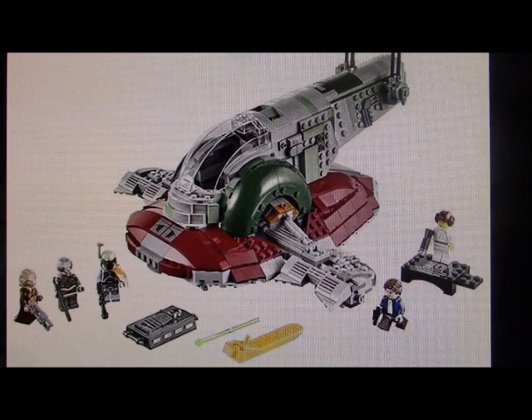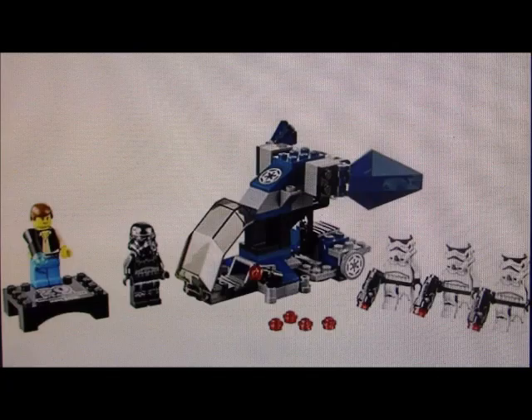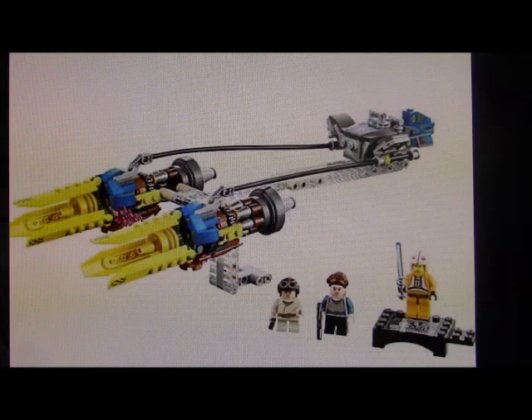So we got a Boba Fett Slave I, a new Snowspeeder set, a battle pack with Stormtroopers, a new Clone Walker, and lastly Anakin's Podracer.